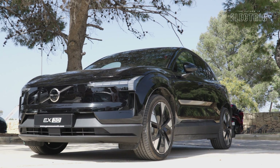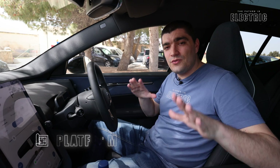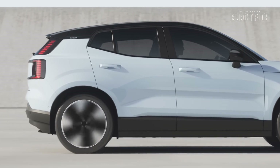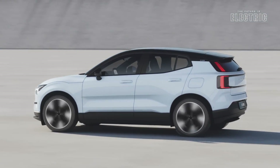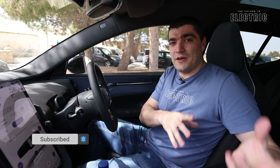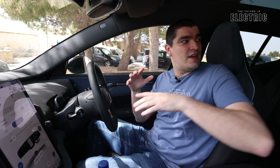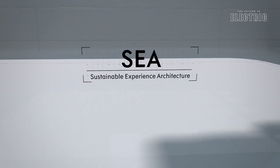We have to start by talking about the underlying platform — the basic building blocks this car is built on. Different to other Volvos we've seen, the EX30 is built on ground-up electric architecture, which puts the battery pack under the passenger compartment and is able to push the wheels to the extreme corners of the vehicle, both front and back. What that means for you as a passenger is the interior cabin space just feels a lot larger than any traditional petrol car, or any electric car converted from a petrol platform. So despite being a compact SUV, in the cabin it's actually quite roomy.